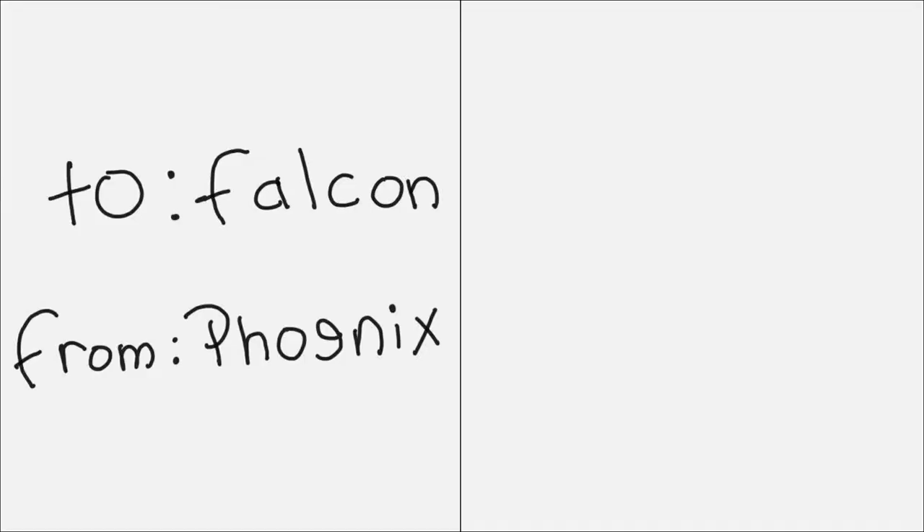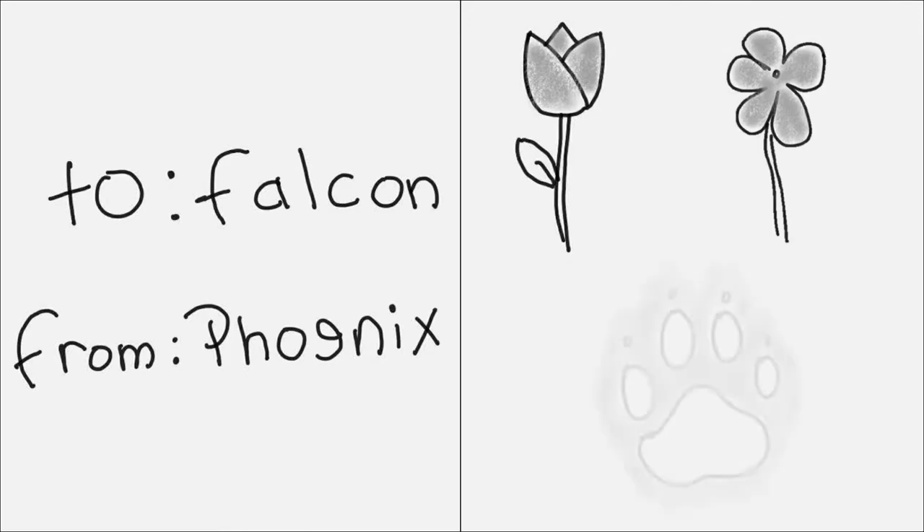To Falcon, from Phoenix: 'Roses are gray, violets are gray, your toes are very hairy — have a nice day.' I don't know if telling somebody their toes are hairy is really a compliment unless they're a hobbit, so maybe stay away from the hairy toes comments.